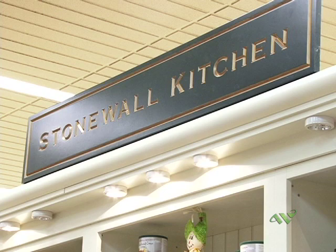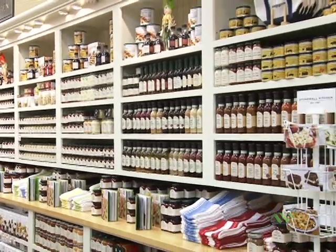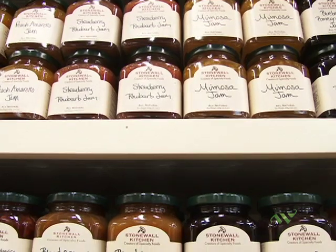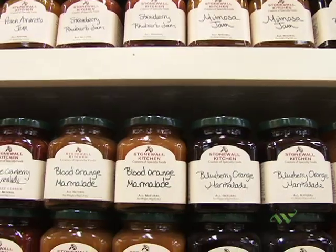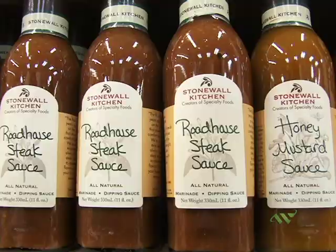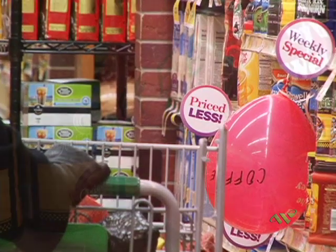This is our Stonewall display. We have the largest Stonewall display in the company, and we also do the business — this stuff is delicious. We also have one person that's just dedicated to Stonewall. Her primary goal is keeping this filled and bringing in the different items, along with all the red balloons that are hanging off of products.